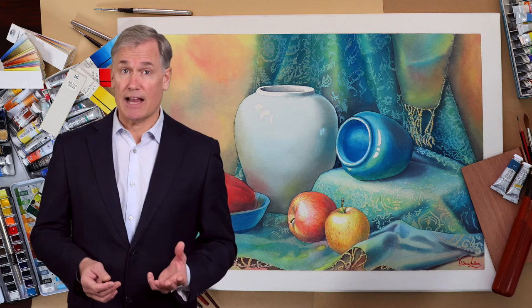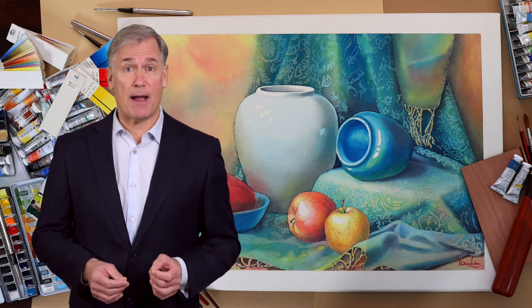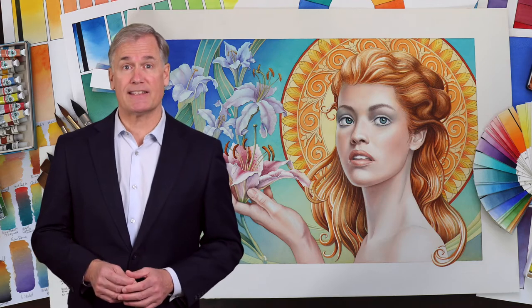Here, you'll get personal one-to-one tutoring from the academy teachers, who will guide you step-by-step, task-by-task, until you reach the advanced level of watercolor painting skills.